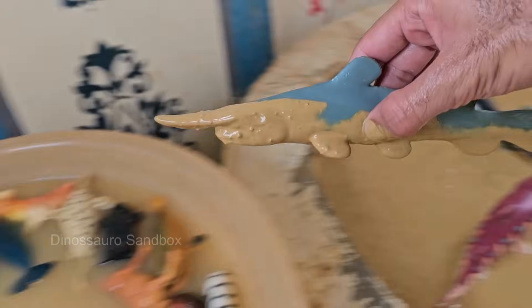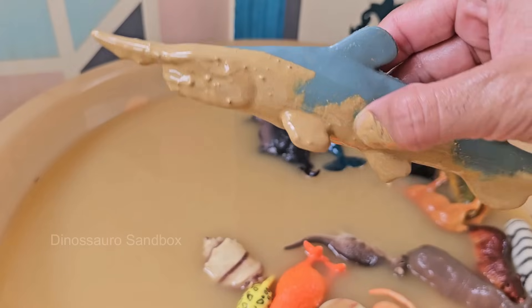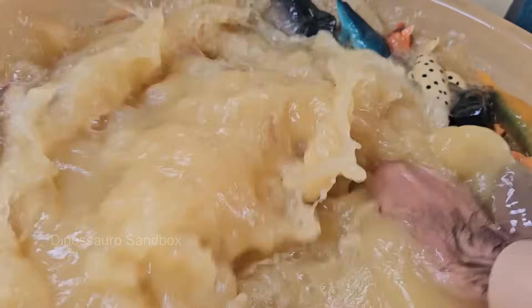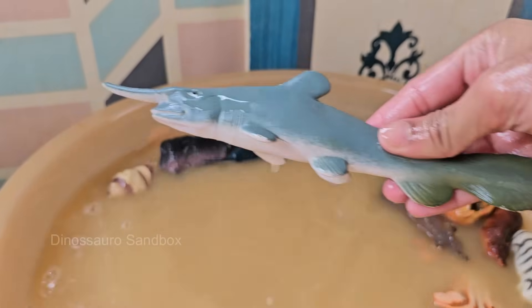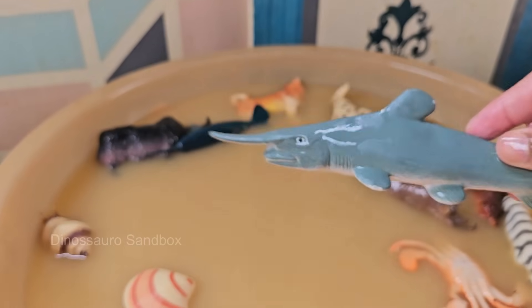Sawfish slash through schools of fish or stun individual prey with quick sideways swipes of their rostrum. Some sawfish can reach up to 23 feet (seven meters) in length, longer than most sharks. Sawfish are found in coastal marine waters and estuaries.